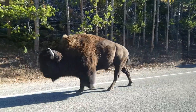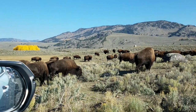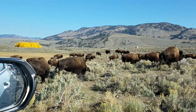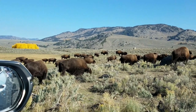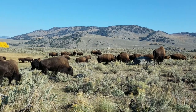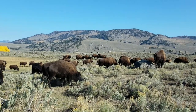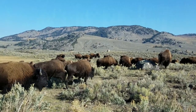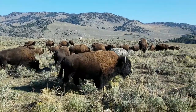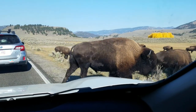Yellowstone is the only place in the United States where bison have lived continuously since prehistoric times. Yellowstone bison are exceptional because they comprise the nation's largest bison population on public land. Bison are allowed to roam relatively freely over the expansive landscape of Yellowstone National Park, including roadways and some nearby areas of Montana. Cars stop for bison herds to cross the roads.